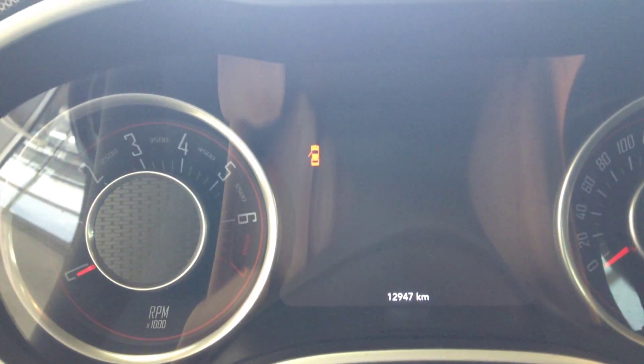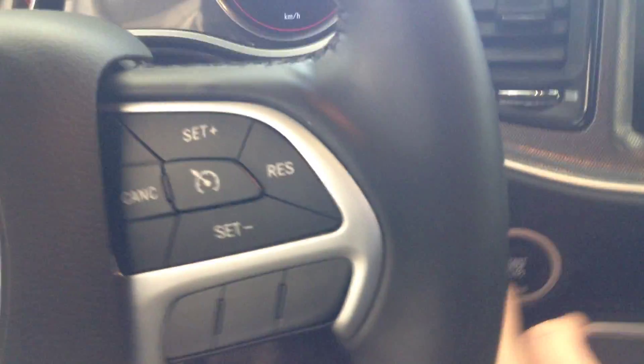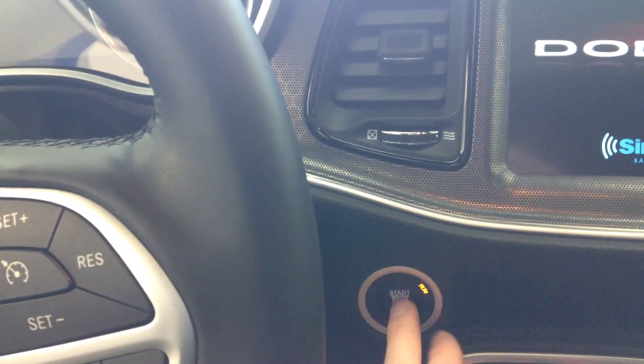You got the keyless entry, so you can just hit that and it unlocks for you. On the side here you got the nice leather trim, you got power door locks, power windows, and power mirrors, and you got the nice Alpine sound system here.